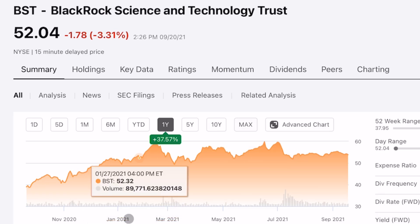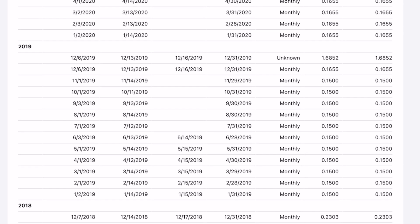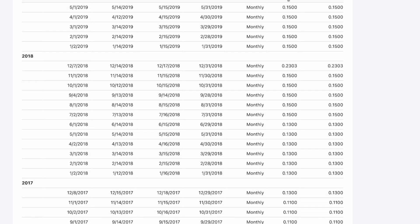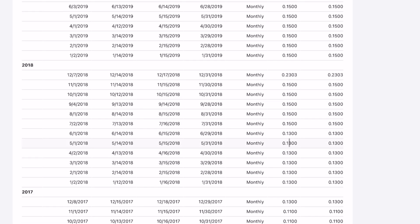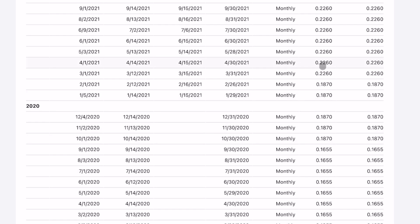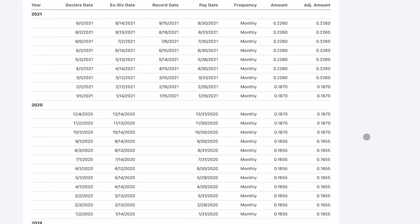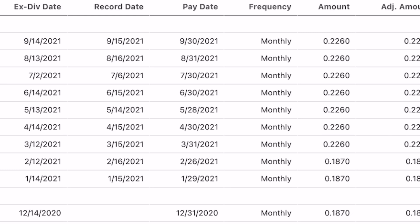BST has seen a ton of NAV growth over time because it has been performing very nicely, and that's why they've been able to raise their dividends quite aggressively. Looking at their physical dividend payment amount, in 2018 it was around 13 cents per share. They bumped it to 15 cents, then in late 2019 boosted it to 16.5 cents per share, and now in 2021 it's over 22 cents per share. That's aggressive growth, and we can see just how stable that growth in their dividend has been. As long as distribution increases stay below the pace of NAV growth, this is sustainable.